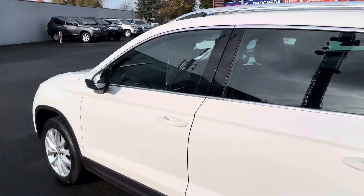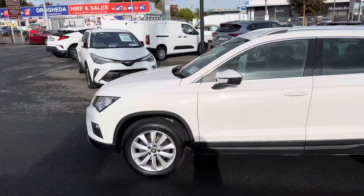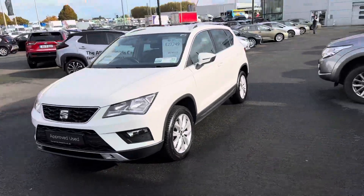This 2019 Seat Atega will come with a year's total plus warranty and roadside assistance, and is now available to view at Teo Longmo.